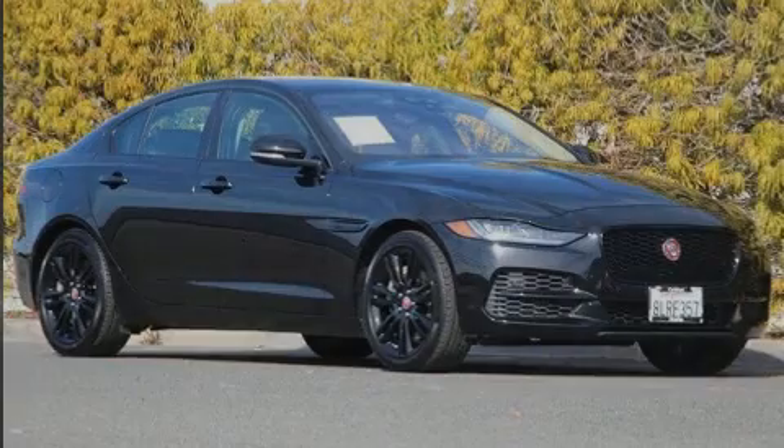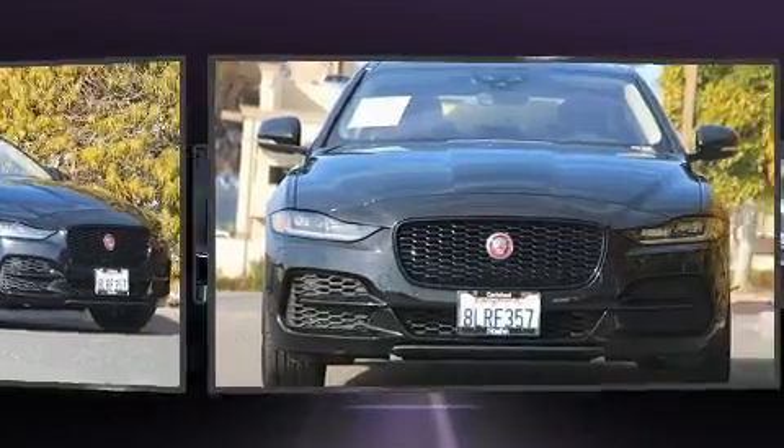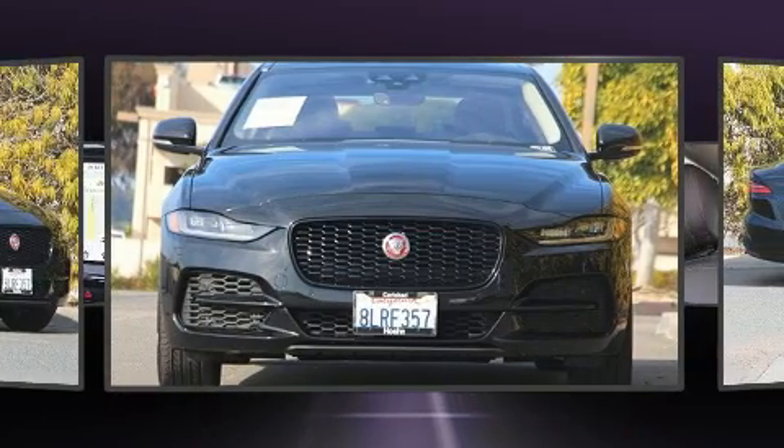Sensibility and practicality define the 2020 Jaguar XE. This four-door, five-passenger sedan still has less than 10,000 miles.